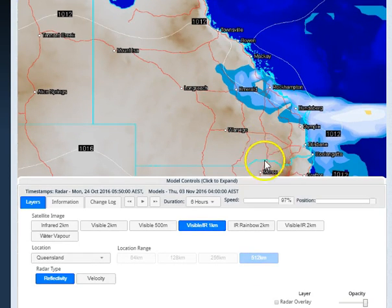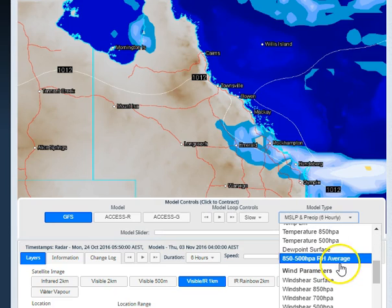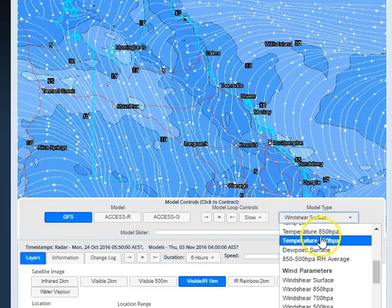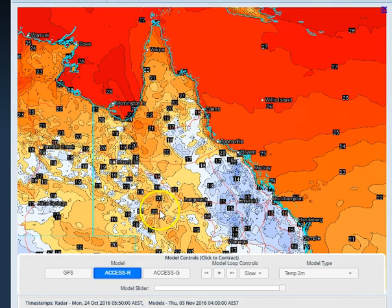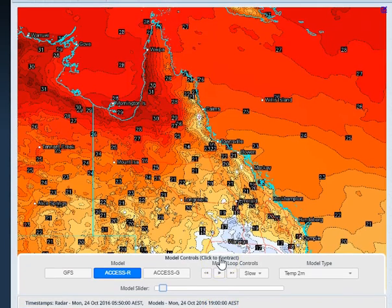I'll let you play around with temperatures and wind speeds and all that sort of thing if you're out on the water — all you have to do is access our weather centre. Wind shear at the surface is what you're looking for if you need wind speeds at the surface, and temperatures at 2 metres is what you're after for maximum temperatures through the day. Access R will be your most reliable and most accurate computer model, but it only goes out to 3 days. You can zoom right into 64-kilometre range to look at any of these parameters — different suburbs and what sort of temperatures each suburb can have. That's one of the beauties of the OCC Weather Centre.